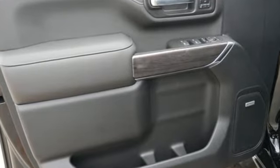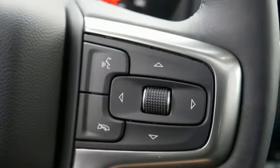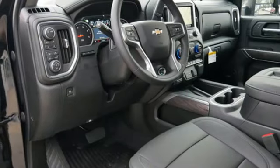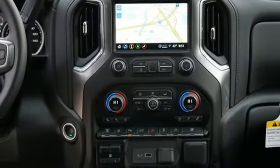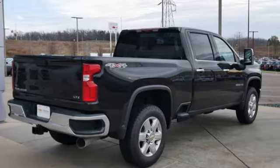Intercooled turbo V8 engine. 4-wheel drive. Automatic transmission. Trailer brake controller. Integrated navigation system. Wi-Fi hotspot. Dual zone climate control. Mirror-mounted spotlights. Electronic shift on the fly. Streaming video feed rear view mirror. And heated and ventilated leather bucket seats.